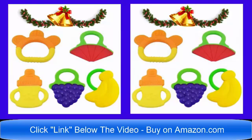Hello and good day! Are you looking for the best baby teethers on the market? Please click the link below the video now, and you can buy this 5-set baby teethers on Amazon.com.